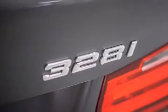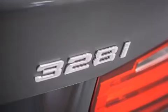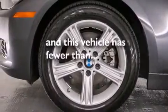Memory settings for the driver's seat positions, so you can recall your favorite position with the push of one button, an auto-dimming rear view mirror, and this vehicle has fewer than 26,000 miles on the odometer.